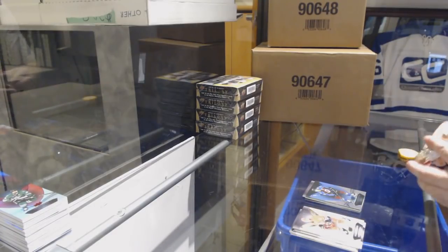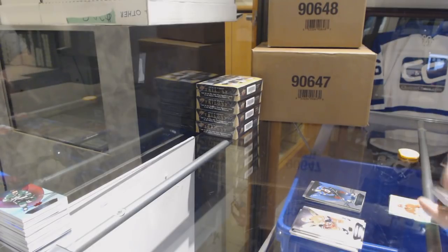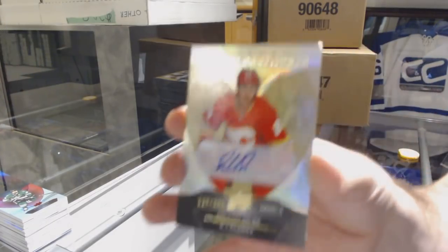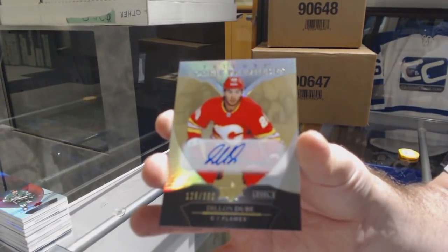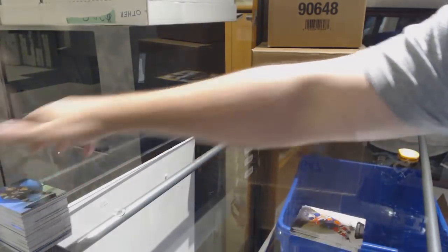799 for the Avalanche, Nathan McKinnon. Wow, another 2-hit pack — that's awesome! Another rookie auto to 399 for the Calgary Flames, Dylan Dubay. Calgary has had a lot of stuff in this, and 799 Sidney Crosby for the Pittsburgh Penguins.